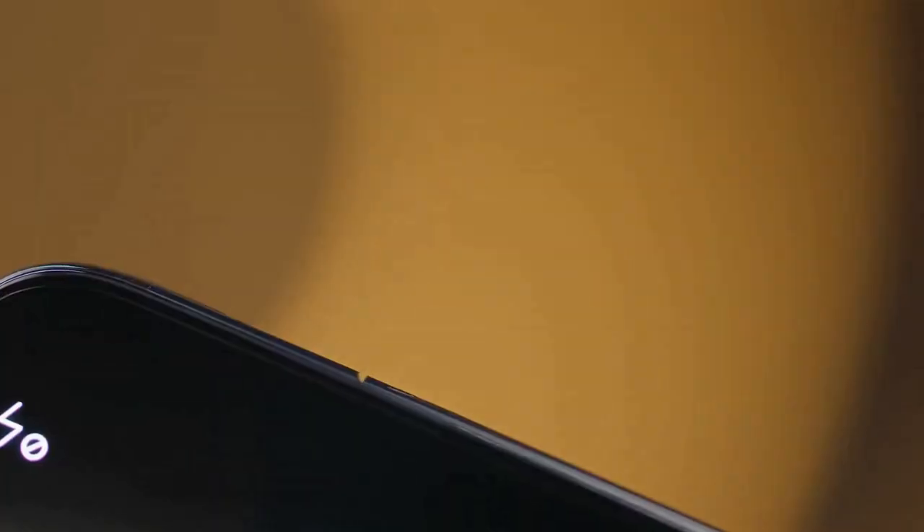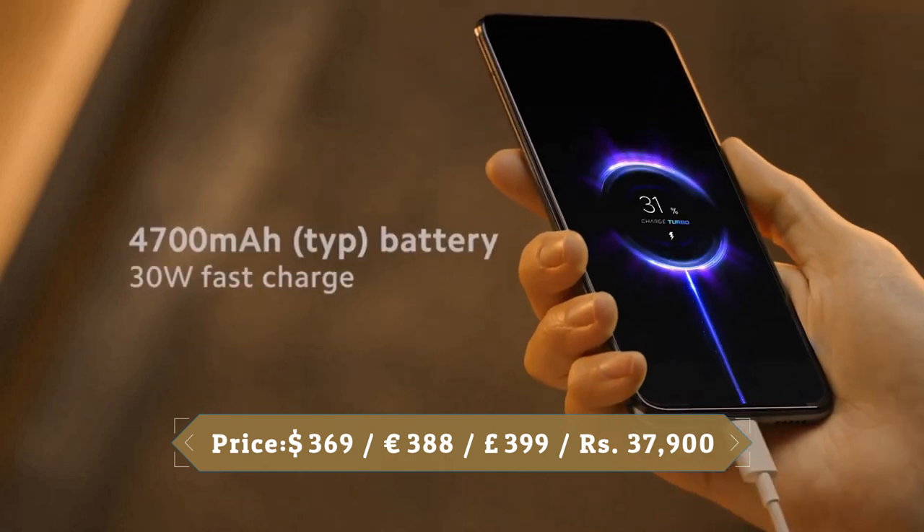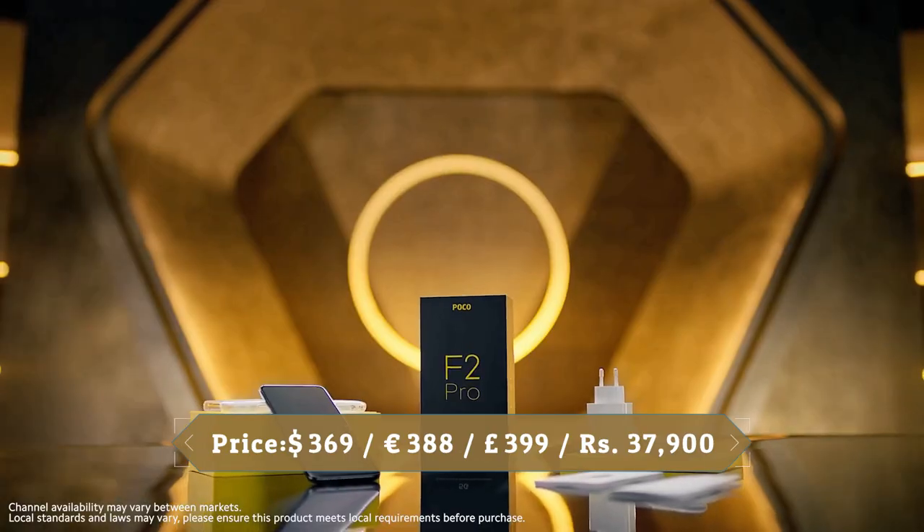The POCO F2 Pro features a 4700mAh battery with 30W fast charging support that charges the phone fully in just 63 minutes.